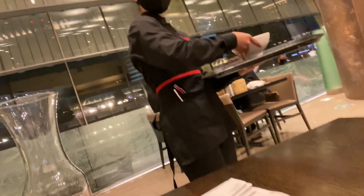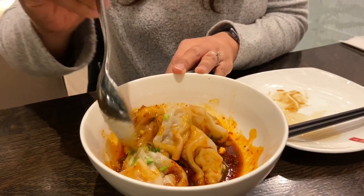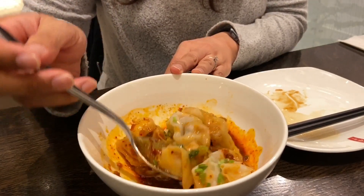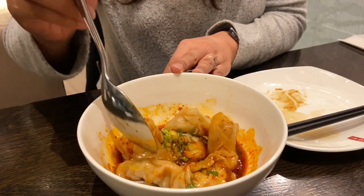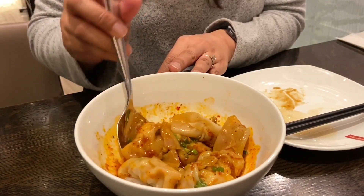We also got shrimp and pork spicy wontons. So now we've got the spicy wontons — mix these up in the sauce. That looks so amazing, it looks spicy. We've had it before though, it's not crazy spicy. It's just crazy delicious. They're so good.